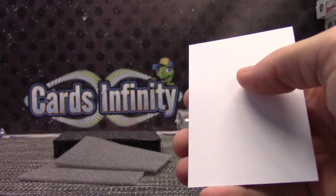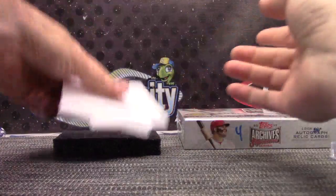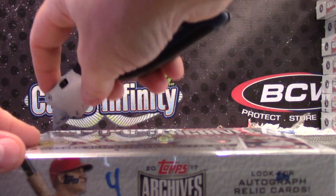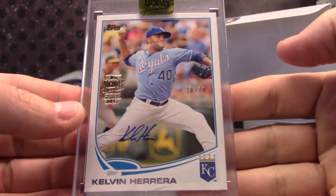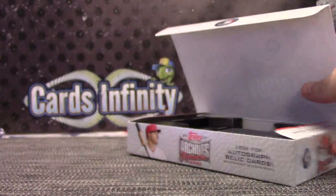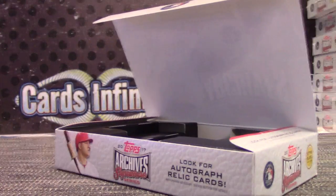And Starlin Heredia Refractor to $4.99. That was number $4.99. Box number 4 is number 278, Kelvin Herrera. Got a Kelvin. That does it for that break. Thanks as always Henry. See ya man. Thank you guys.